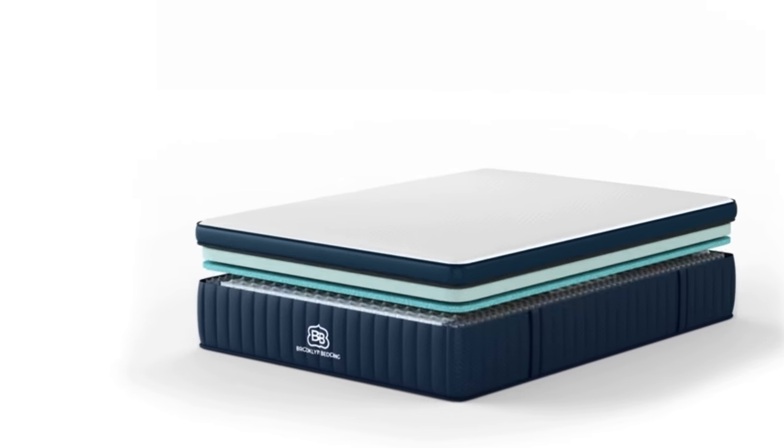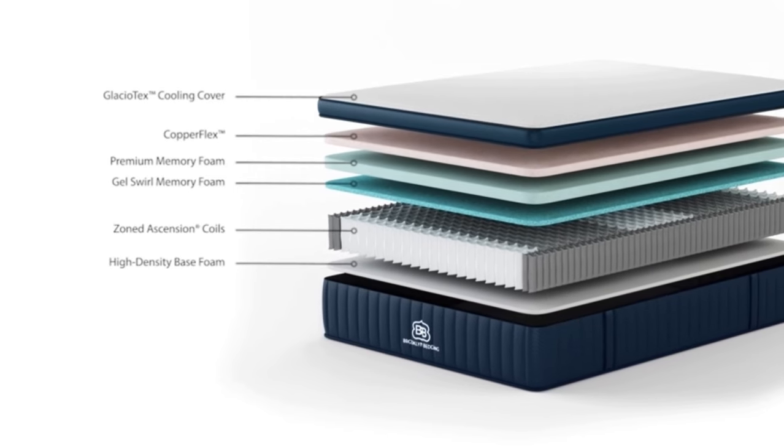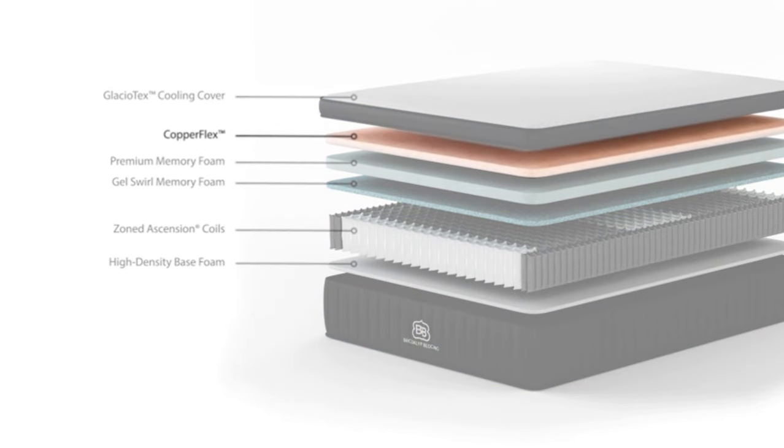Shipping is free to addresses in the contiguous U.S. Pros: Three firmness options available. Thick foam layers and coil core offer a strong balance of cushioning and support. Phase-change material helps regulate temperature. Cons: Foam layers may produce strong initial off-gassing. All returns incur a $99 fee.